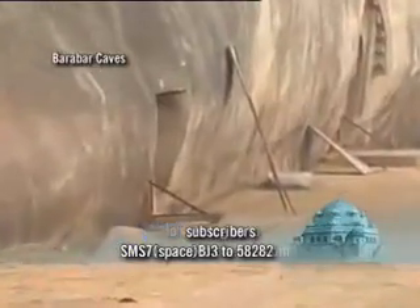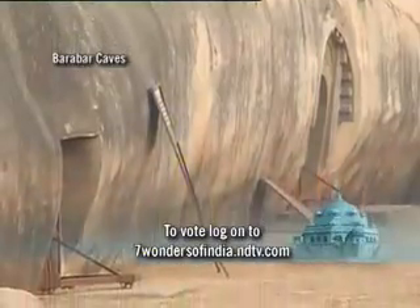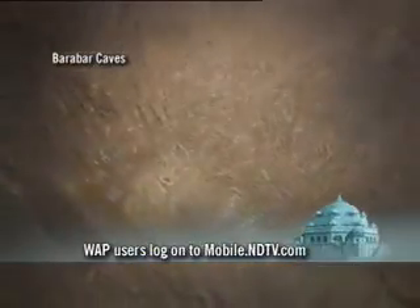According to the inscriptions here, the entrance of the cave is crafted in ancient Egyptian style. The inscription inside the Karna Chopra indicates it was cut from a single granite boulder in the 19th year of Ashoka's reign. The interiors are simple, in keeping perhaps with the preferences of the Buddhist and Jain monks who lived here.